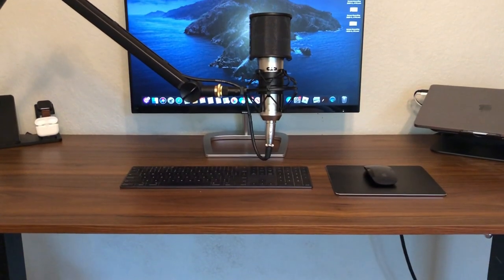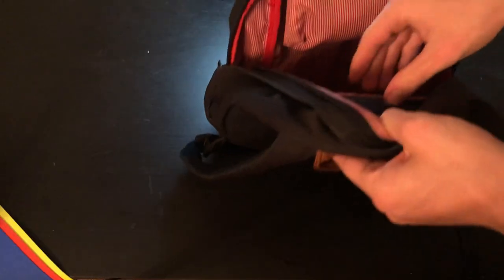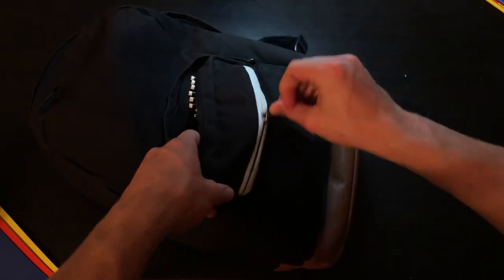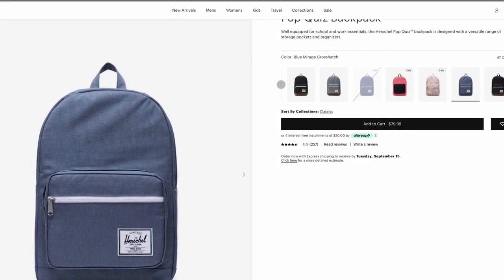At the price point, it has held up great, much better than I expected. It's got three main compartments that work great for keeping organized. It has a nice subtle styling and a really cool pattern on the inside of the pockets, and if you don't like this style, there's a wide variety of different colors and styles to pick from.